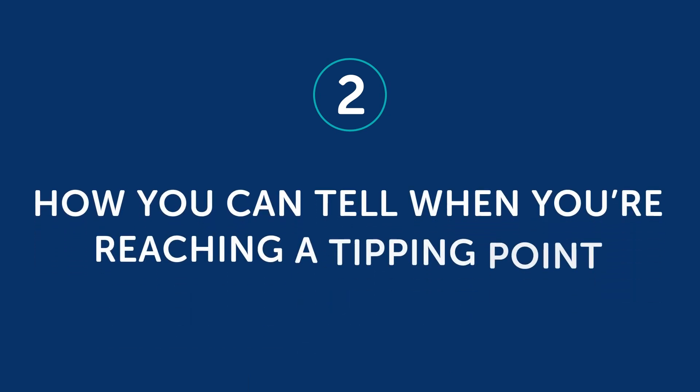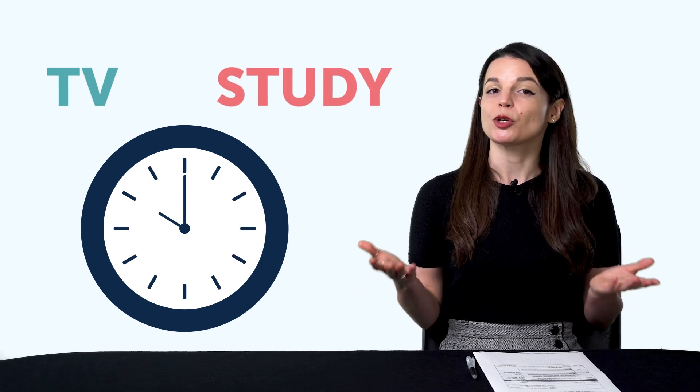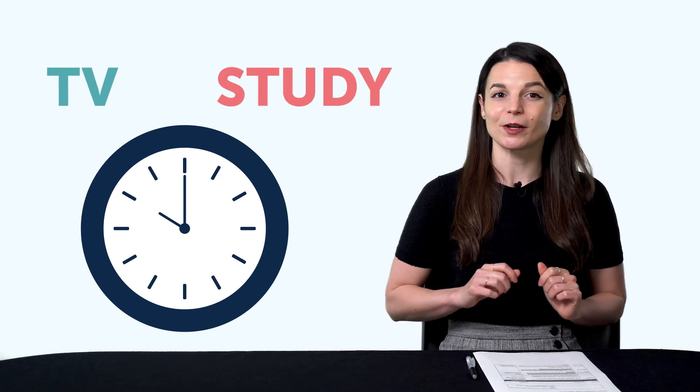So, what about you? How can you know if you're on the right track in reaching these tipping points? Let's get into Part 2: How you can tell when you're reaching a tipping point. Picture it like this. You're learning a language in your free time. You have a small goal set. Within your daily routines, you start making certain choices. Between watching TV and mastering a language, you start putting more time into language.